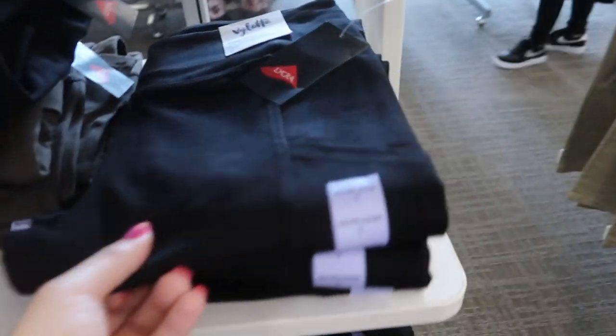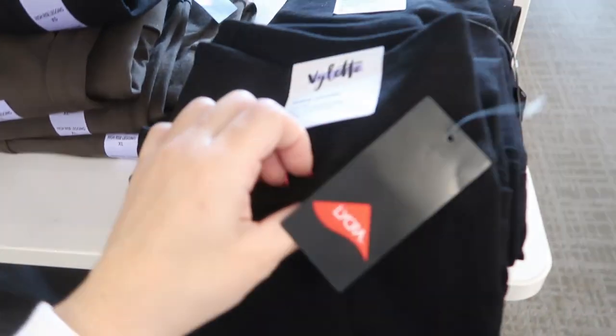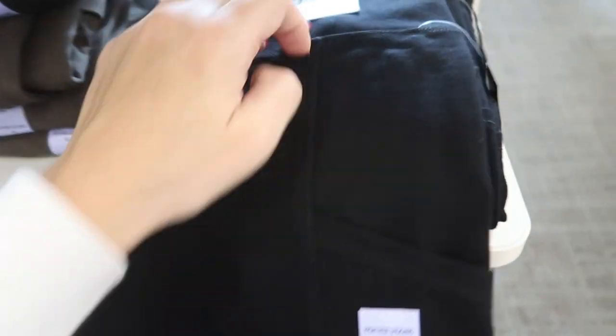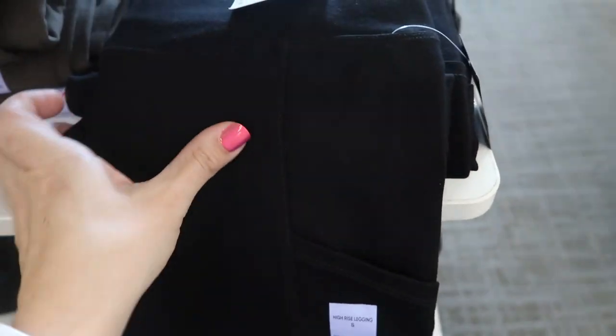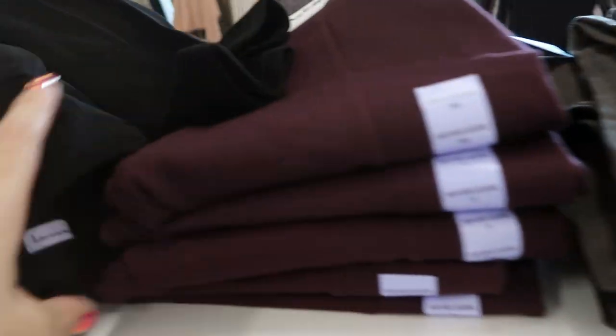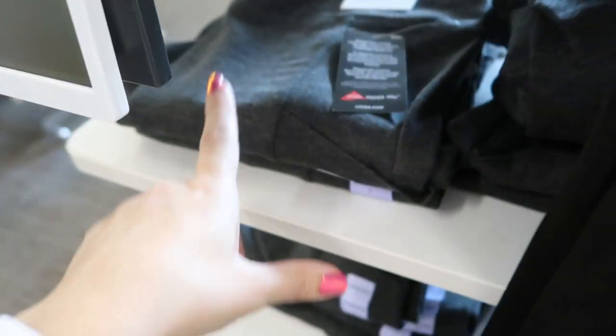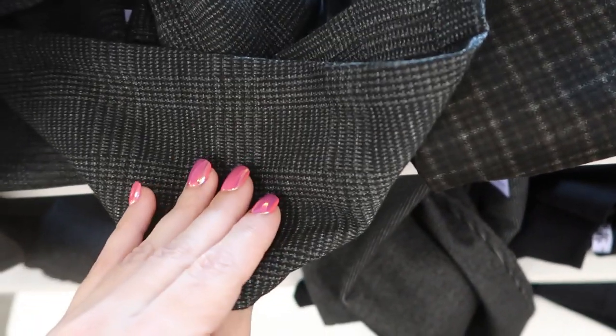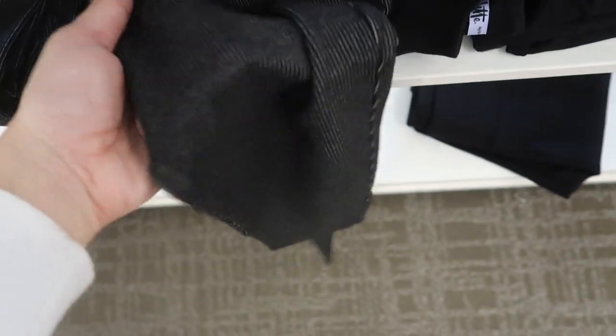Valette has some leggings that feel really nice — it says they're made with Lycra. There's a black pair with a little side pocket, and they also have it in olive, burgundy, charcoal gray, and some prints like plaid and stripes.